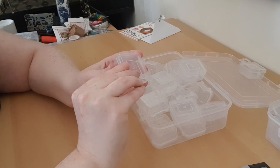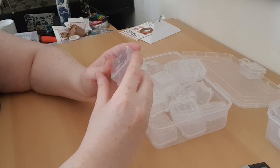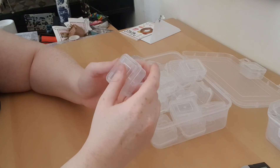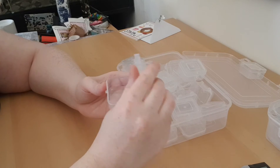Oh my god, it was very easy to open! I really like them already. I haven't even tried them out but it was so easy to open.